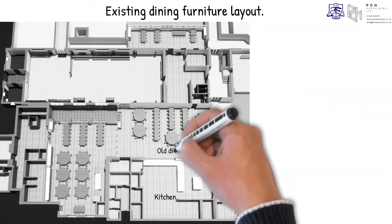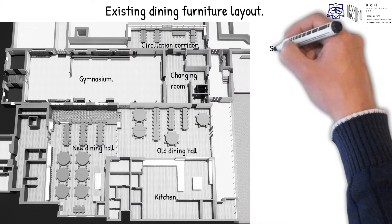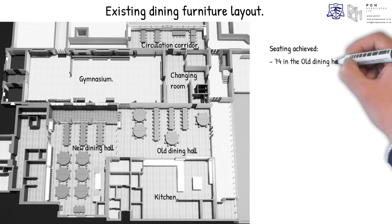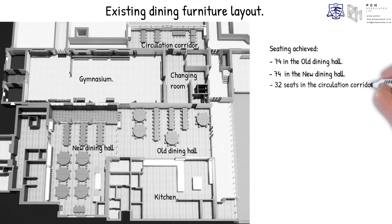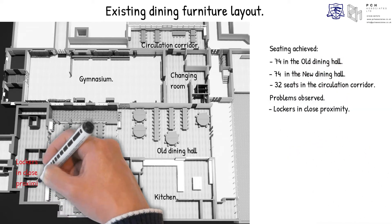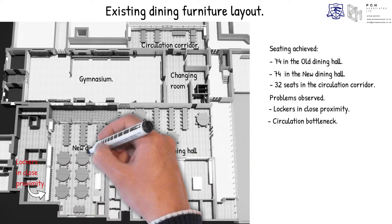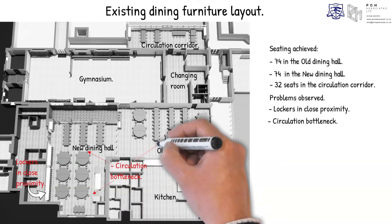Following our site visit, we outlined a potential layout using a part of the existing dining furniture. The seats achieved were: 74 in the old dining hall, 74 in the new dining hall, and 32 seats in the circulation corridor. Due to the existence of lockers in the new dining area, the resulting plan is problematic in terms of circulation as it presumes the use of a one-way system. Equally, similar problems are observed in the old dining area.